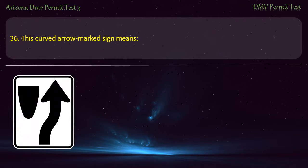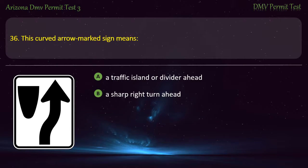Question 36. This curved arrow marked sign means: A traffic island or a divider ahead. A sharp right turn ahead. A rotary ahead. A winding road ahead. Answer: A traffic island or a divider ahead.